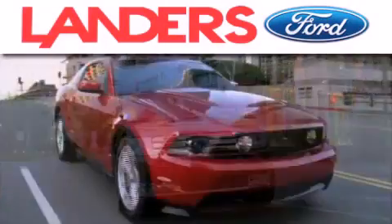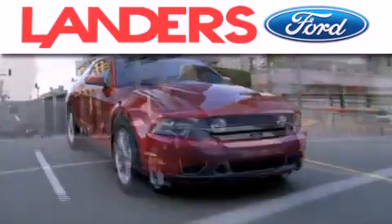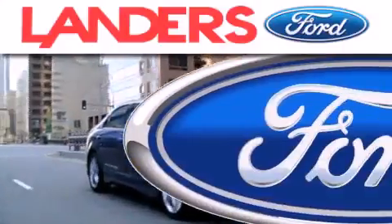Landers Ford is dedicated to doing everything possible to ensure that the experience you have selecting your next vehicle is as pleasant as possible.